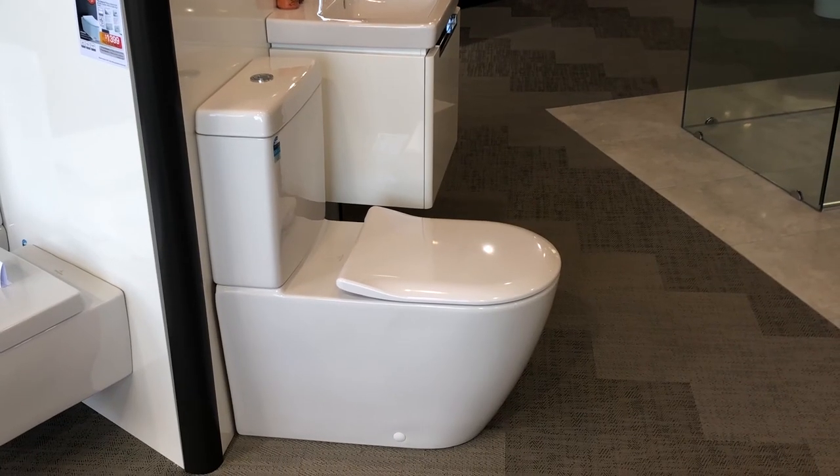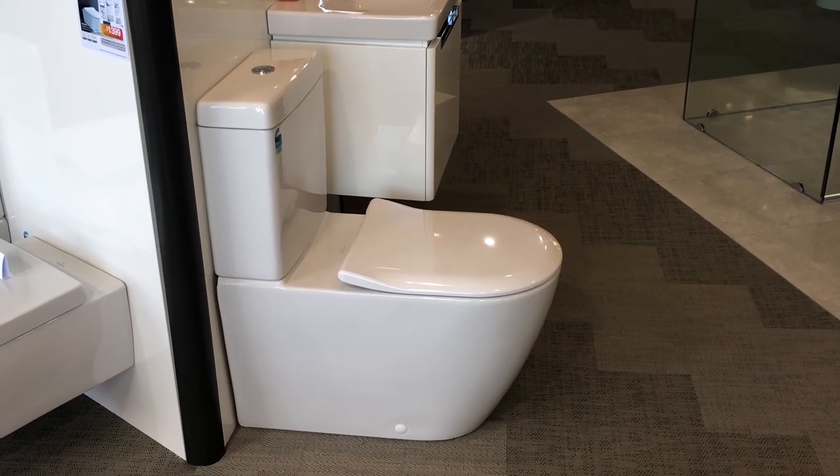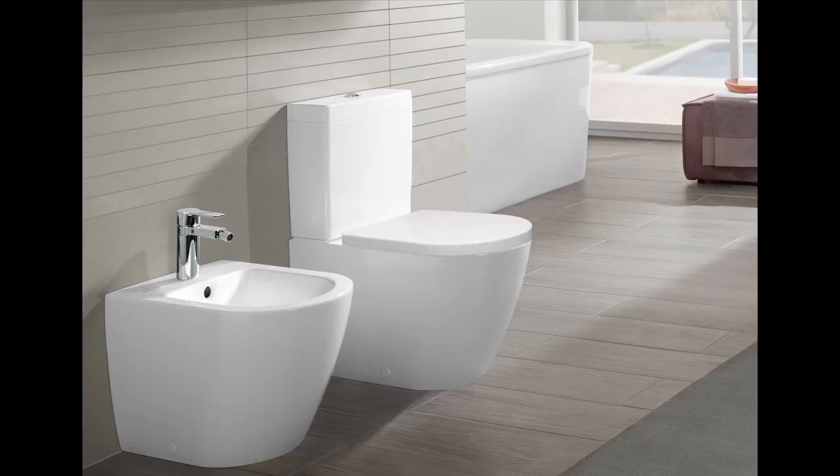The Subway 2.0 is at the peak of sleek modern styling. Its organic egg shape suits just about any bathroom layout. By far the most popular in the range.